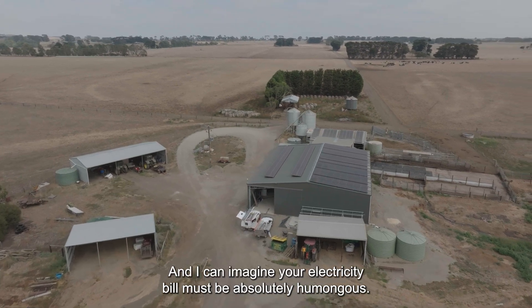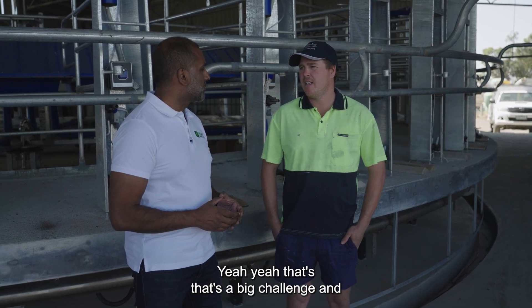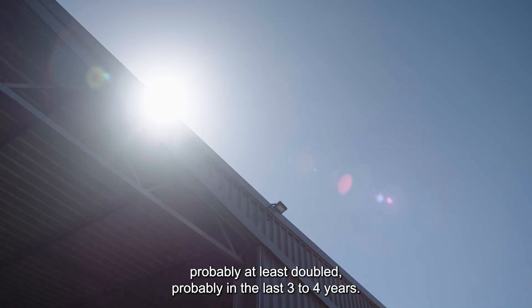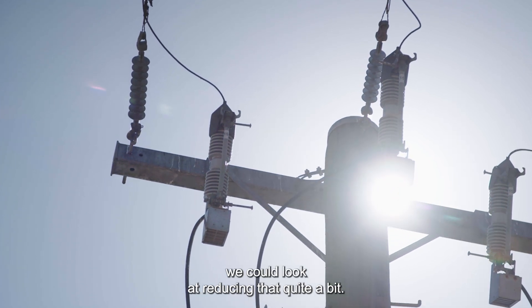I can imagine your electricity bill must be absolutely humongous. That's a big challenge and it's only getting worse. The last few years it's probably at least doubled in the last three to four years. Solar was one way we could look at reducing that quite a bit.